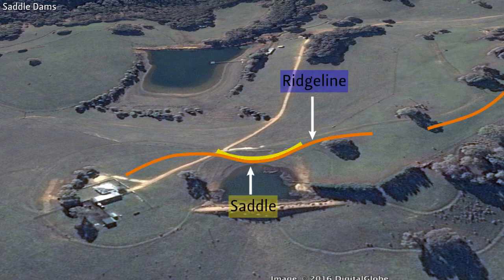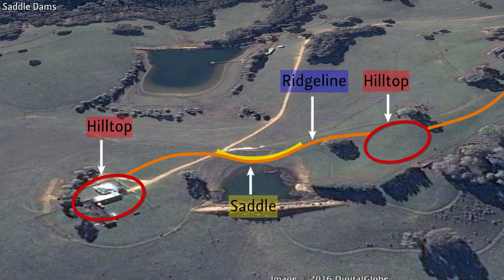The saddle is a ridge between two peaks. It is a high point from which runoff can be collected and stored in some landscapes.